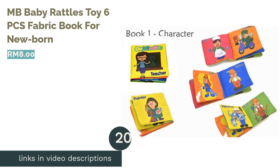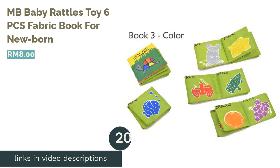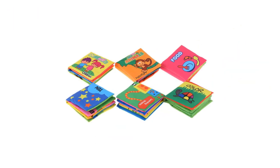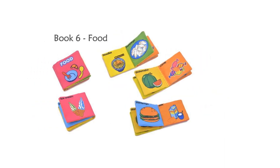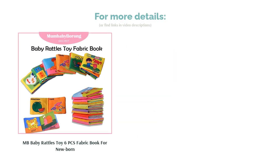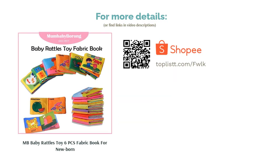The next product is the MB Baby Rattles Toys 6-Piece Fabric Book Set for Newborns. Ever wondered how Einstein became a genius? He read lots of books growing up — and there's no better way to get your child on this bandwagon than to start them early. These six fabric books are a fun and colorful way to get your kids educated, and they are also a colorful addition to the nursery room shelves.